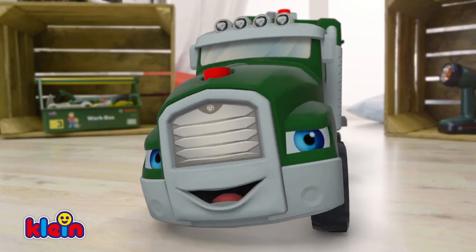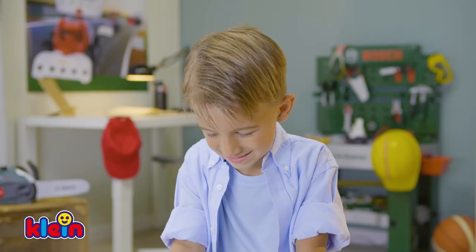The new Bosch Tool Truck! Hi! You can do a lot with me! Great! Let's go!